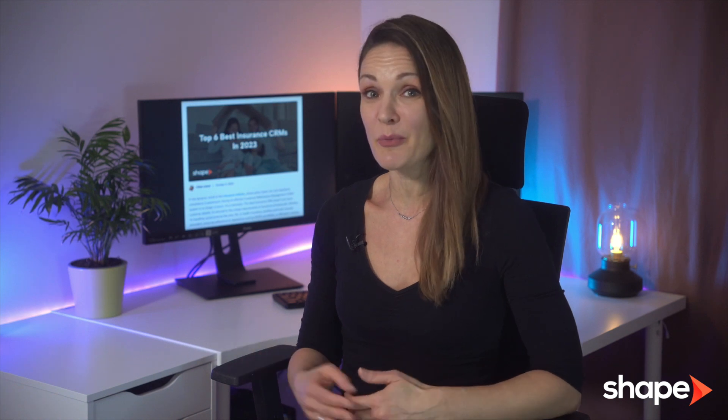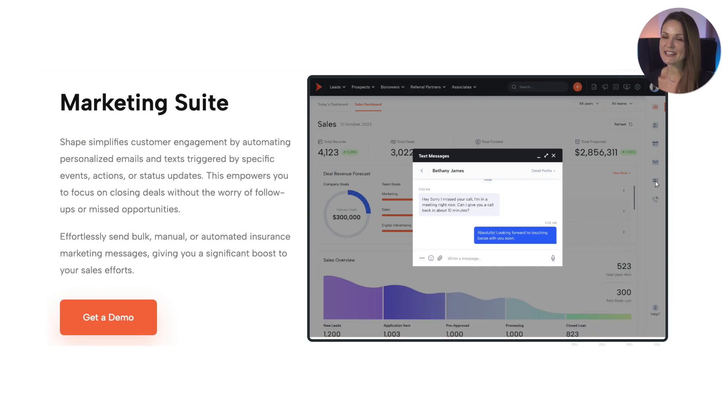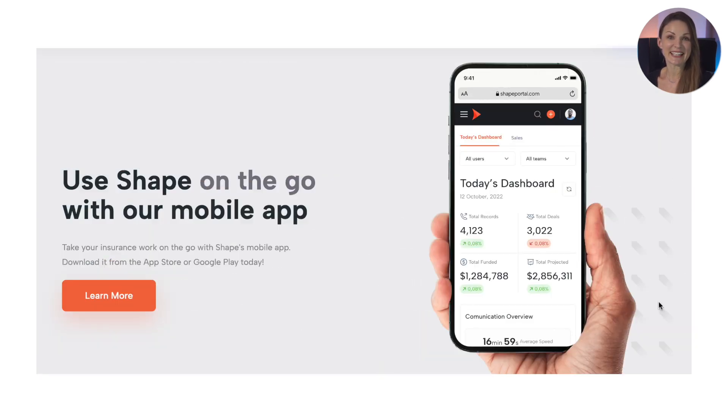Shape is a fully compliant CRM that empowers agents to focus on what truly matters, building relationships and converting prospects into customers. We believe it's more than just a CRM — it's a transformative tool for insurance agencies, driving growth, efficiency, and unmatched client engagement.